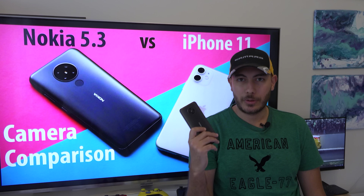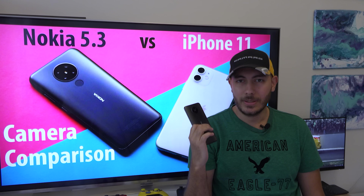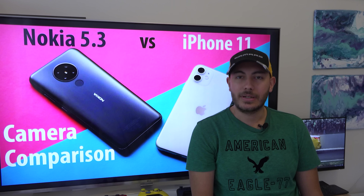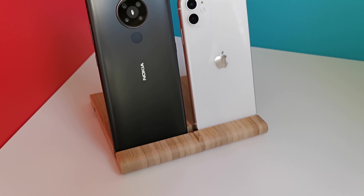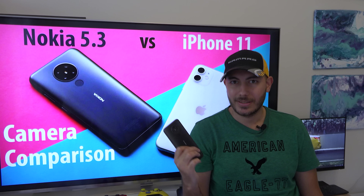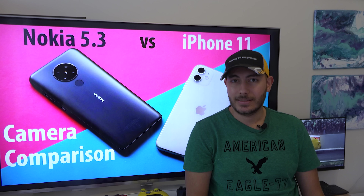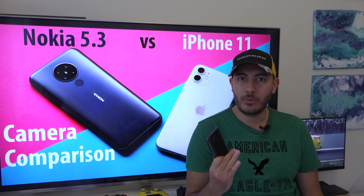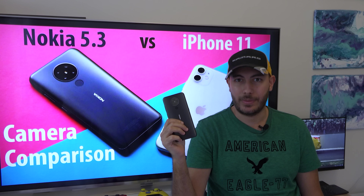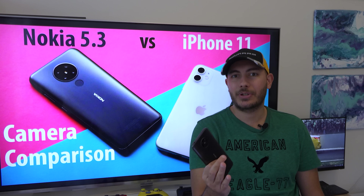So if you've watched my Nokia 5.3 review, you'd know that I think it has a very competent camera, especially for its price range. So I got this crazy idea — why don't I compare it to the mainstream camera phone king, the iPhone 11, just to see how big of a gap there is between a budget device and one that costs about four times as much? And can we actually reduce this gap if we know what we're doing with photo editing, editing pictures taken from the 5.3 to make them mimic the pictures taken with the iPhone 11? So that's what we're here to find out.